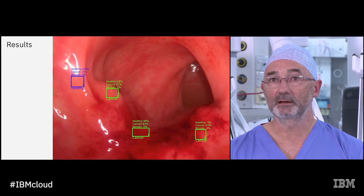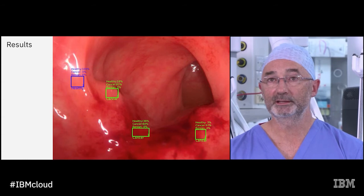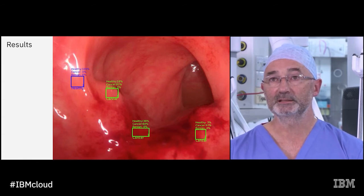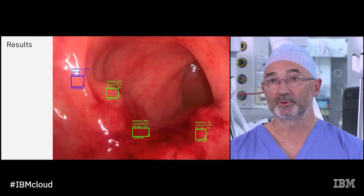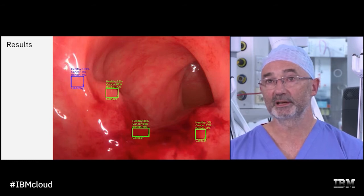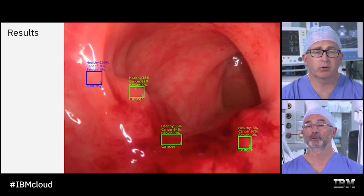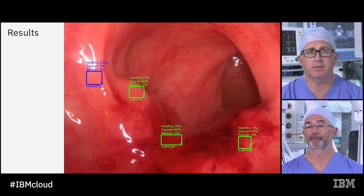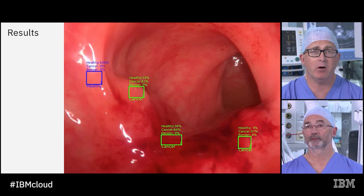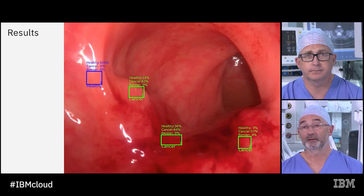Now the results. The computer has assigned a probability score to each box, estimating the probability that it contains tissue of each type we're interested in: healthy, cancerous, or benign. Ronan, how would you interpret this clinically? The computer is saying there is cancer in the three areas of the green boxes. To confirm this clinically, we'd need to take samples to the lab, which takes several days to come back. What you're seeing here is a system that could allow that to happen within moments — effectively, a digital biopsy.